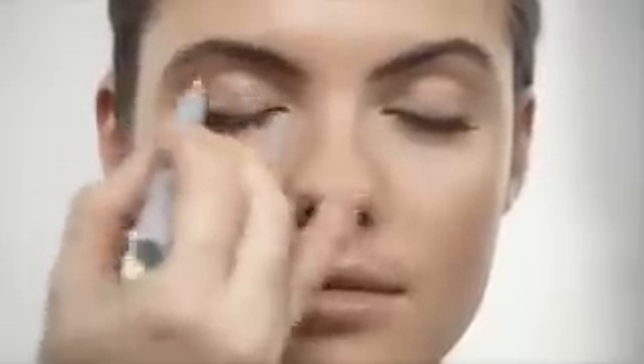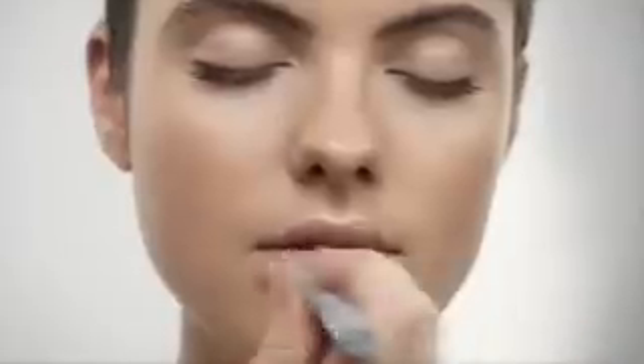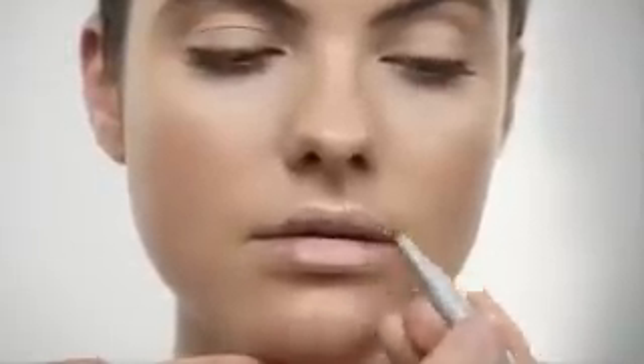Apply eyeshadow and lip base to the lids and the lips, and work in with your fingertip. Use eyebrow gel to shape your eyebrows.